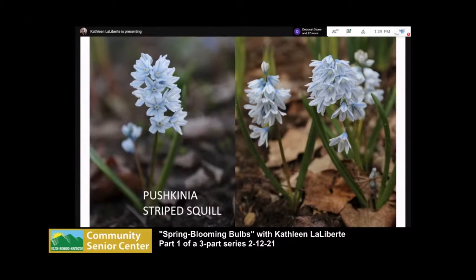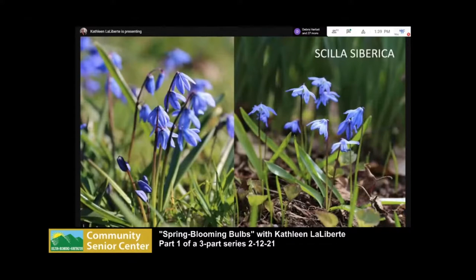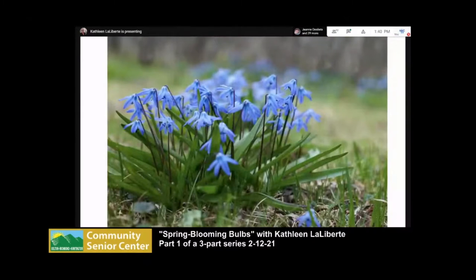Scilla siberica has wonderful cobalt blue flowers that create big carpets in lawns and gardens — a good bulb to put virtually anywhere. The foliage is really grassy and disappears very quickly, so you don't have the problem of foliage hanging around. As you know, with spring bulbs you need to let that foliage stay until it turns yellow and withers, otherwise the bulb won't have enough energy to produce another year of flowers. These also get spread by ants. I have them in the lawn, and they're super cute in a little vase too.